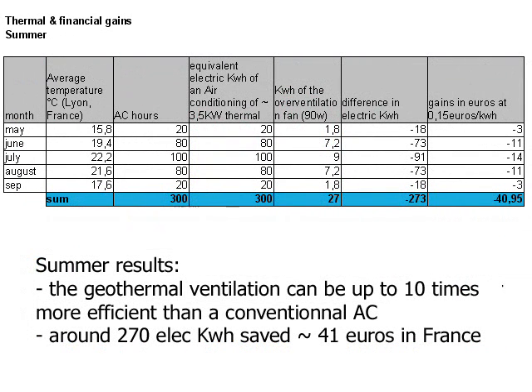To calculate the savings during summer, we take a hypothesis of 300 hours of use and estimate that the system is 10 times more efficient than a conventional AC.